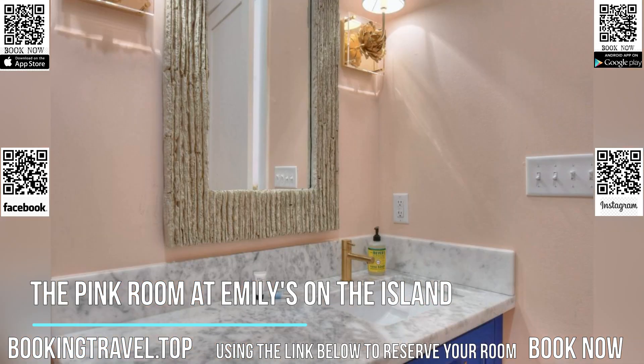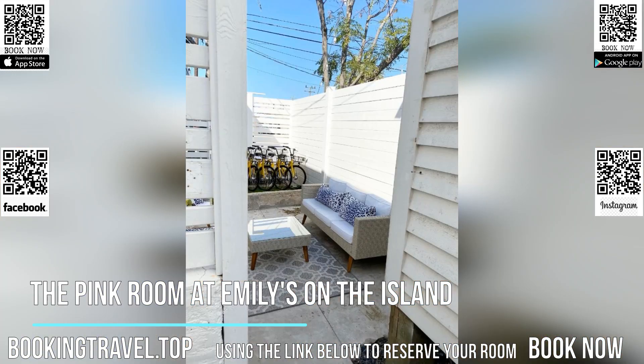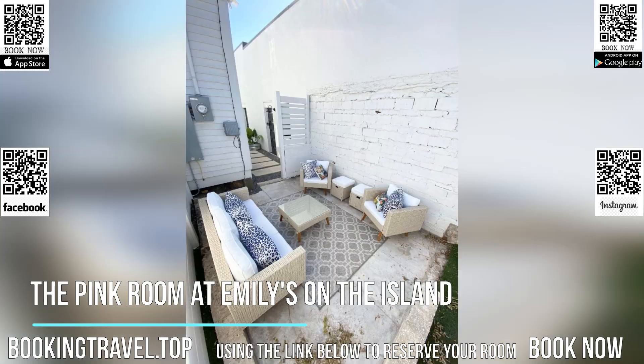At the hotel, every room is equipped with a desk, a flat-screen TV, a private bathroom, bed linen, and towels. Guest rooms at the Pink Room at Emily's on the Island are also equipped with a seating area.